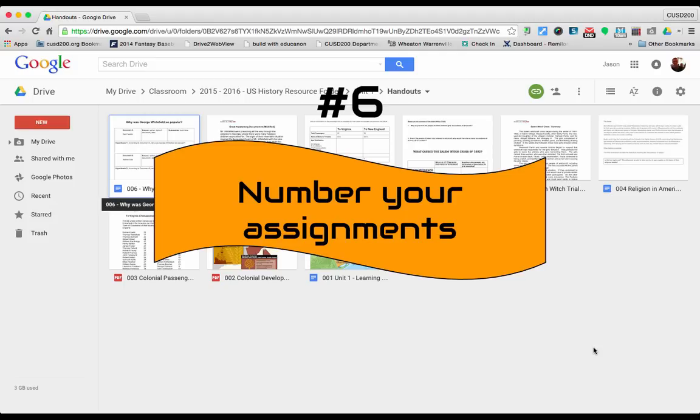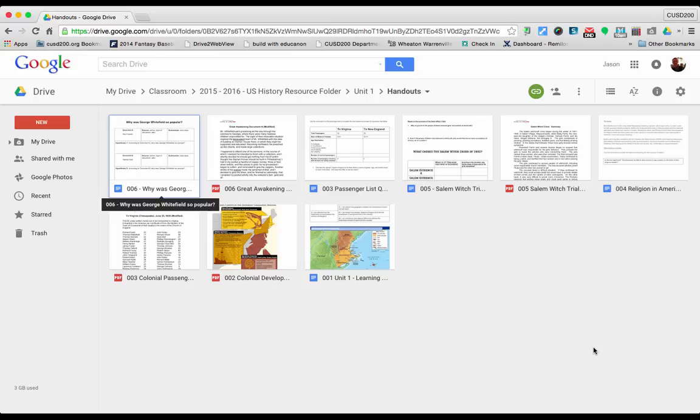Tip six is mainly for teachers but perhaps others can use it as well, and that is to number your assignments. Numbering your assignments will allow you to organize your curriculum in the order that you use it during the year. It also allows students to quickly find assignments in Google Classroom, especially in the stream section where things just get placed one on top of the other. This naming convention uses a series of three-digit numbers to name the file.